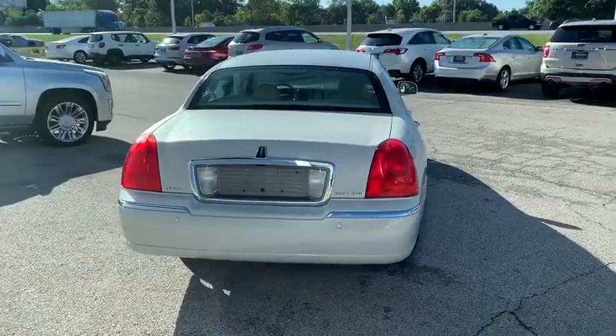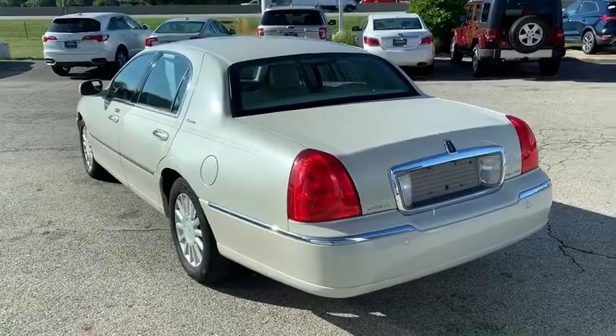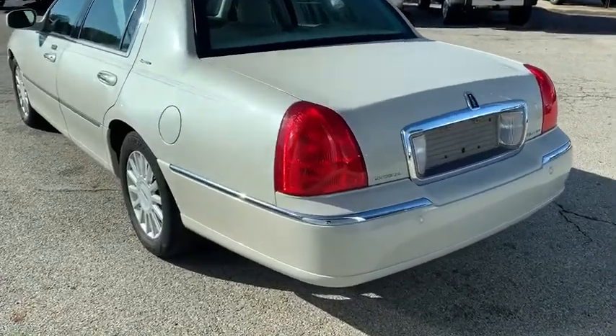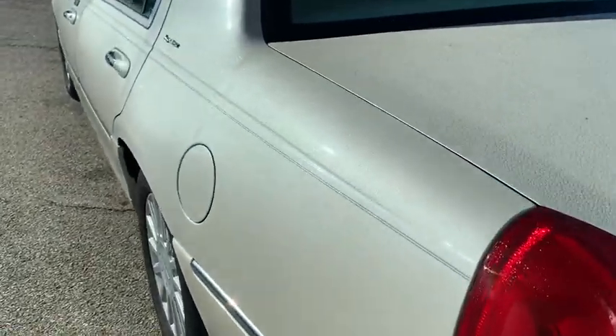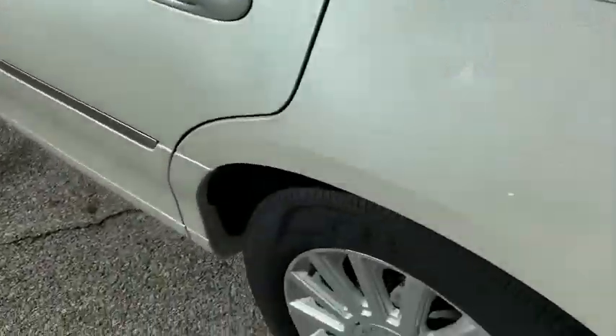This vehicle has less than 100,000 miles. Here are some of this vehicle's great options: traction control, anti-lock braking system, power passenger seat, steering wheel audio controls, keyless entry, leather-wrapped steering wheel.